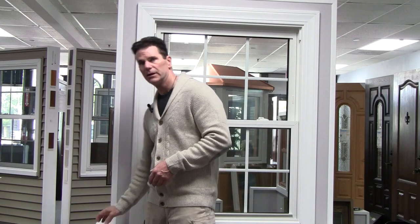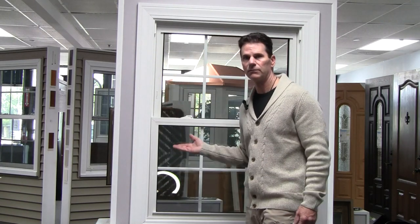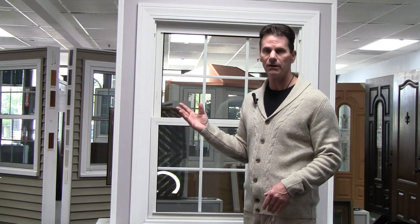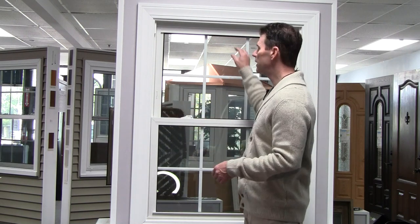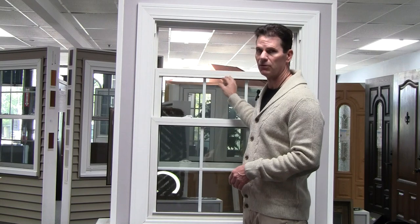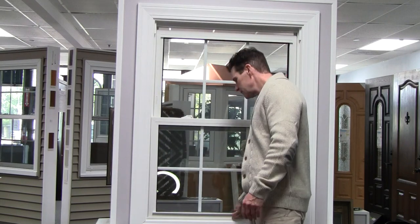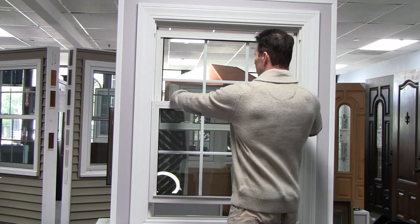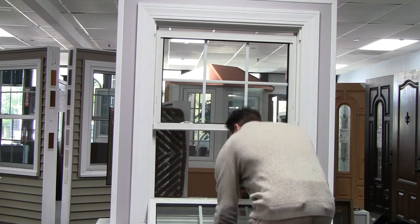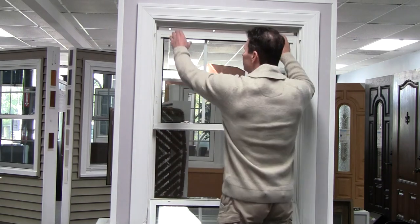Anyway, the subject today is on full screens. A lot of clients just don't understand what's a full screen, so let's look at it. Behind me you have a double hung window, also known as a vertical slider. Maybe the window is sideways and that's a horizontal slider. Either way, the top goes down, the bottom goes up, and they tilt in for cleaning.